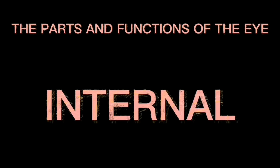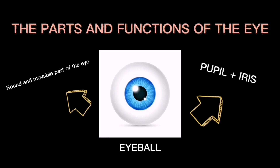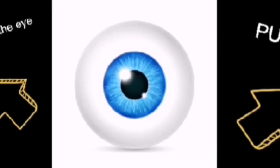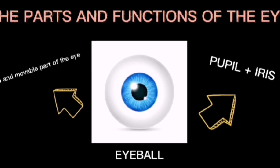Moving on to the internal parts and functions of the eyes. The round and movable part of the eye is called the eyeball. It has the pupil and the iris, and allows the eye to move in different directions.